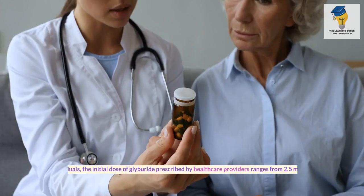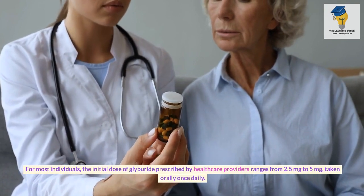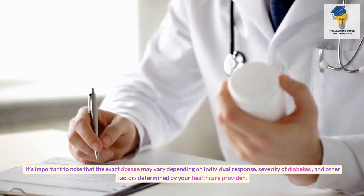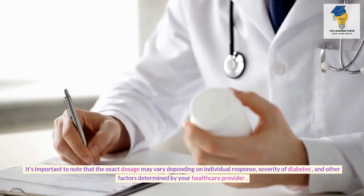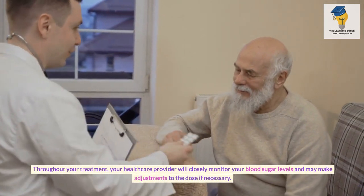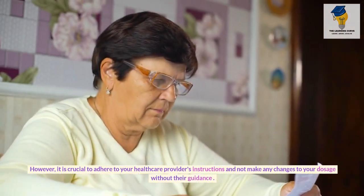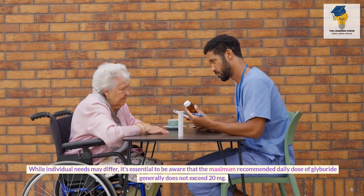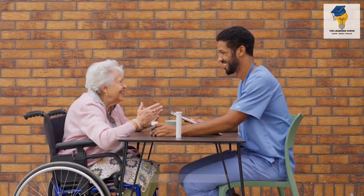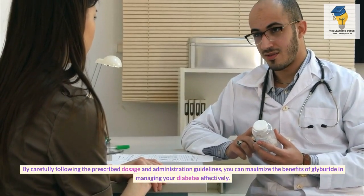For most individuals, the initial dose of Glyburide prescribed by healthcare providers ranges from 2.5 mg to 5 mg, taken orally once daily. The exact dosage may vary depending on individual response, severity of diabetes, and other factors. Your healthcare provider will closely monitor your blood sugar levels and may make adjustments to the dose if necessary. It is crucial not to make any changes to your dosage without their guidance. The maximum recommended daily dose of Glyburide generally does not exceed 20 mg.